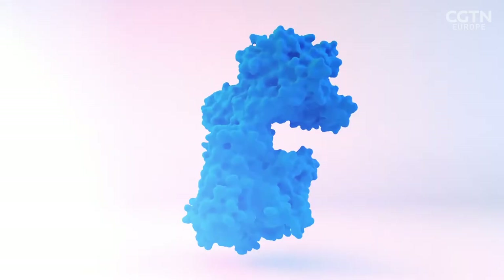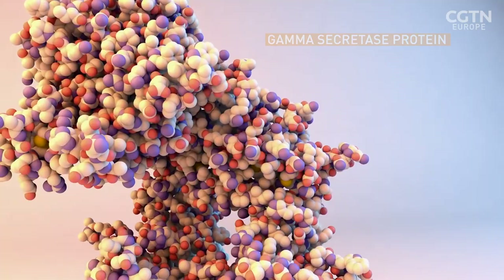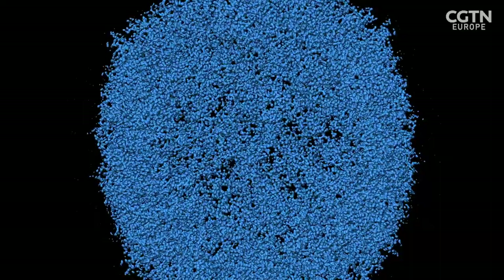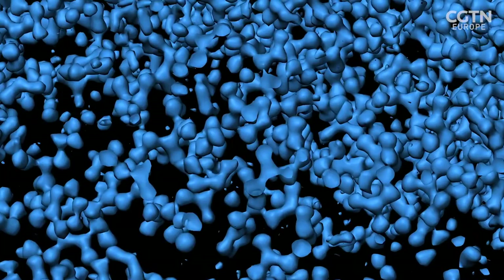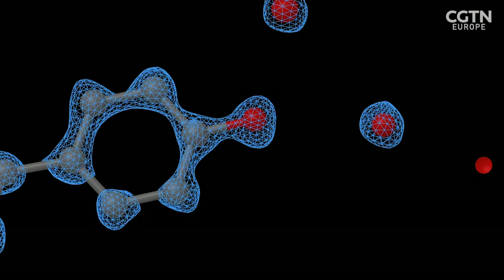Resolution is usually reported in angstroms, or one ten-billionth of a metre. In 2020, the software helped reach the current record image of 1.2 angstroms. As resolution gets down to measurements this small, it becomes possible to see individual atoms within a protein, achieving true atomic resolution. The structures in the recent visualisation were so clear that individual hydrogen and oxygen atoms of water were visible in the protein.